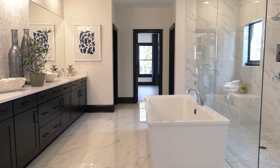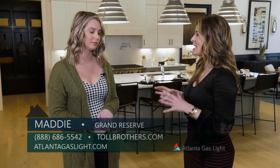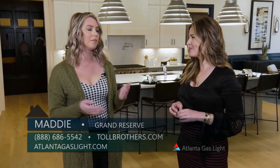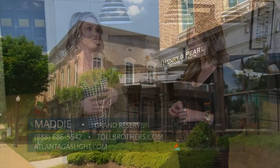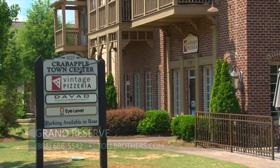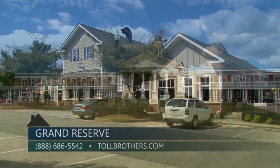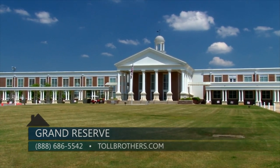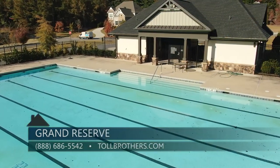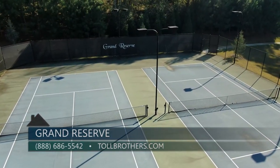There's so much to love about this home, and there's also a lot to love about this area. We are located in the middle of Roswell, just three miles away from downtown Crabapple, so there's plenty of shopping, restaurants, and lots to do. We're also located in the Milton High School district, which is a really top-rated school. We also have swim tennis in the neighborhood, so anything you want to do, you can do here.